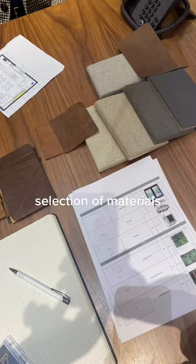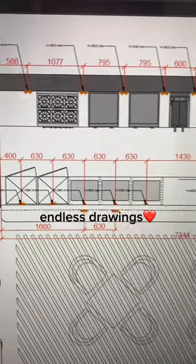I didn't know what to do with these tables. Selection of materials. Endless drawings.